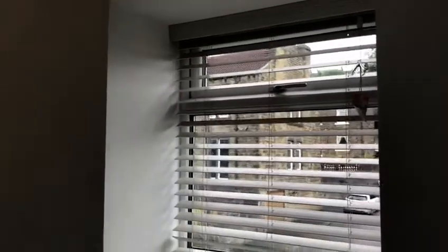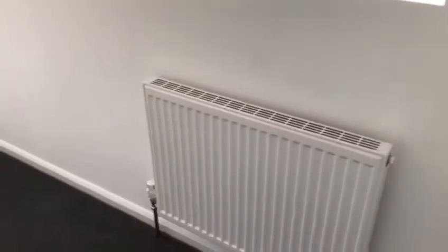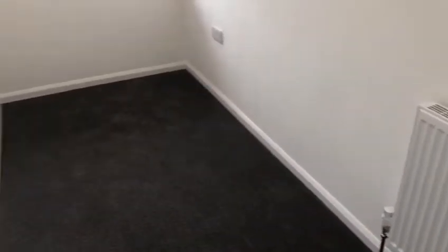Here is the first bedroom, with two white new PVC double-glazed windows. This is the smaller bedroom of the two.